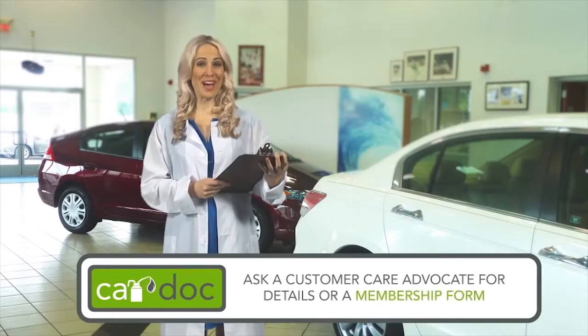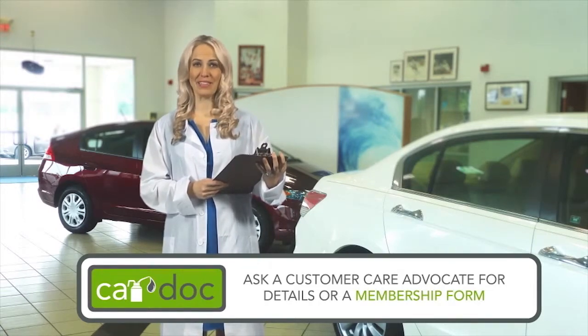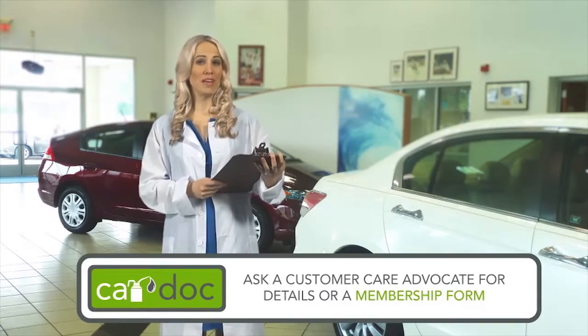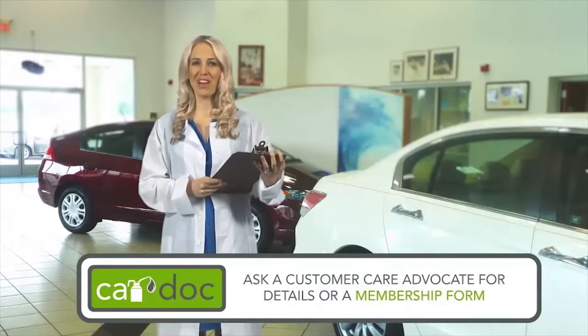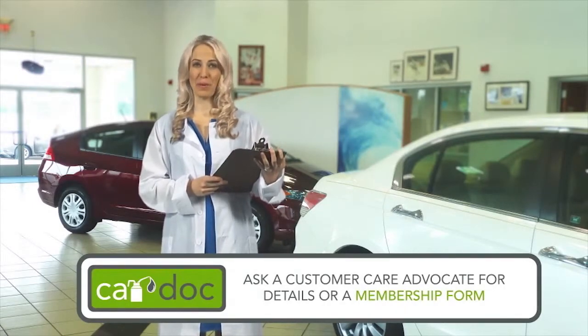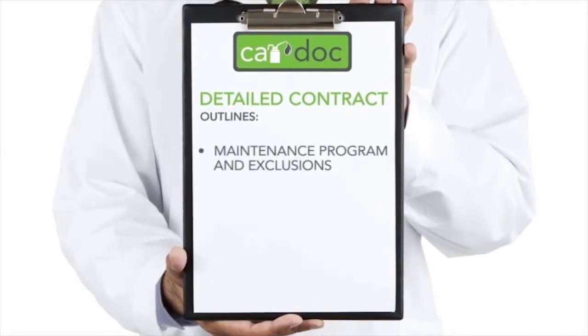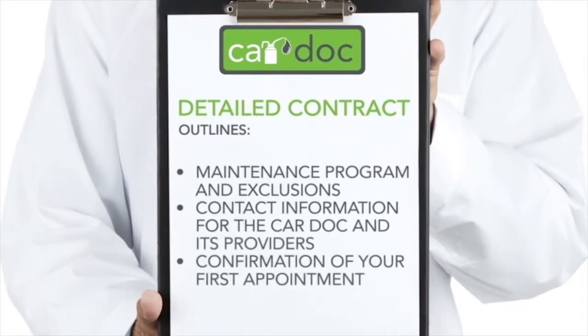Welcome to the CarDoc — the premier maintenance and membership program designed to provide quality budgeted car care, preventative maintenance, and membership amenities to top-notch customers like you. Now that you've made your decision to maximize your vehicle's performance, ask any CarDoc customer care advocate for more details or a membership form. Get ready to simplify your car maintenance and ultimately grow its resale value. You can expect a copy of the detailed CarDoc contract outlining the maintenance program and exclusions, contact information for CarDoc and its providers, and confirmation of your first CarDoc service appointment.